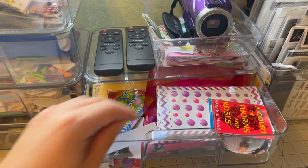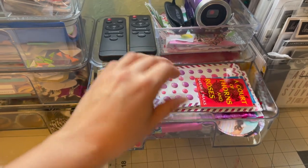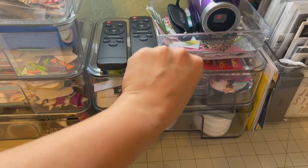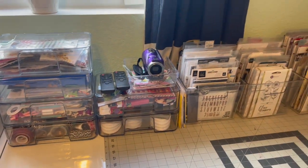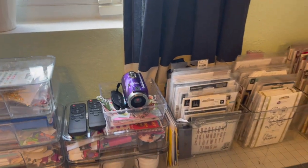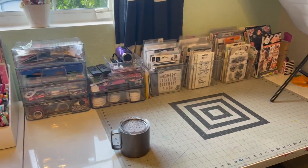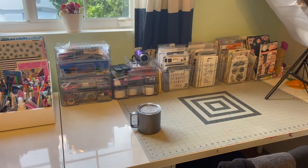This drawer is just a catch-all — literally random stuff. These are the next books I have to scrap and pictures I didn't use. This one's just filled with die cuts and my new filming camera that I got for Christmas but haven't actually used yet. I still just film on my iPhone 12 Pro Max.